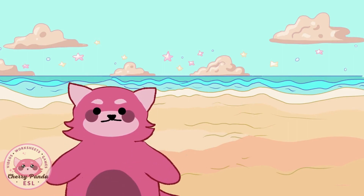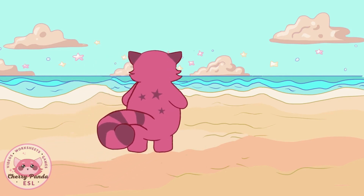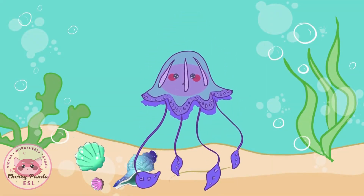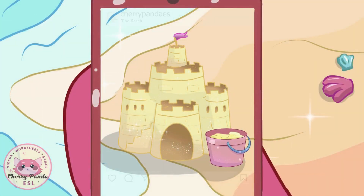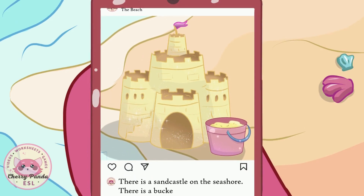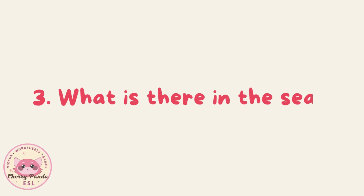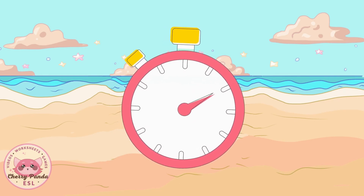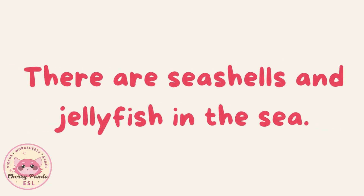Let's walk to the water. There are seashells in the water too. Look, there is a jellyfish in the sea. There is a sandcastle on the seashore. There is a bucket by the sandcastle. There are seashells and jellyfish in the sea.